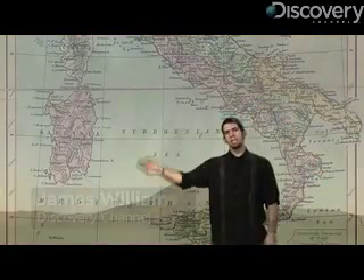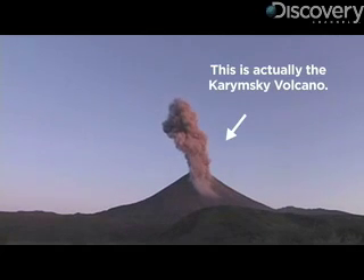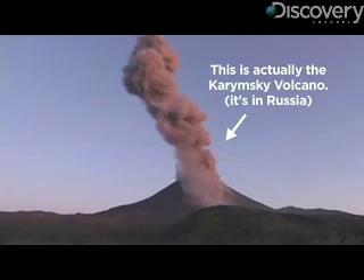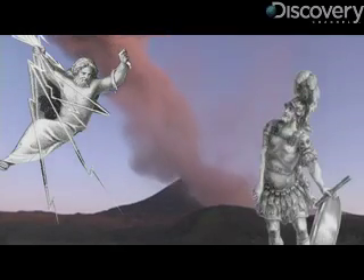The word volcano comes from this little island right here. Its name is Vulcano. It's off the coast of Sicily, and this is where people saw lots of lava and hot ash billowing out of the top of a mountain and figured it's probably just the blacksmith of the gods, Vulcan, making thunderbolts for Jupiter or weapons for Mars.